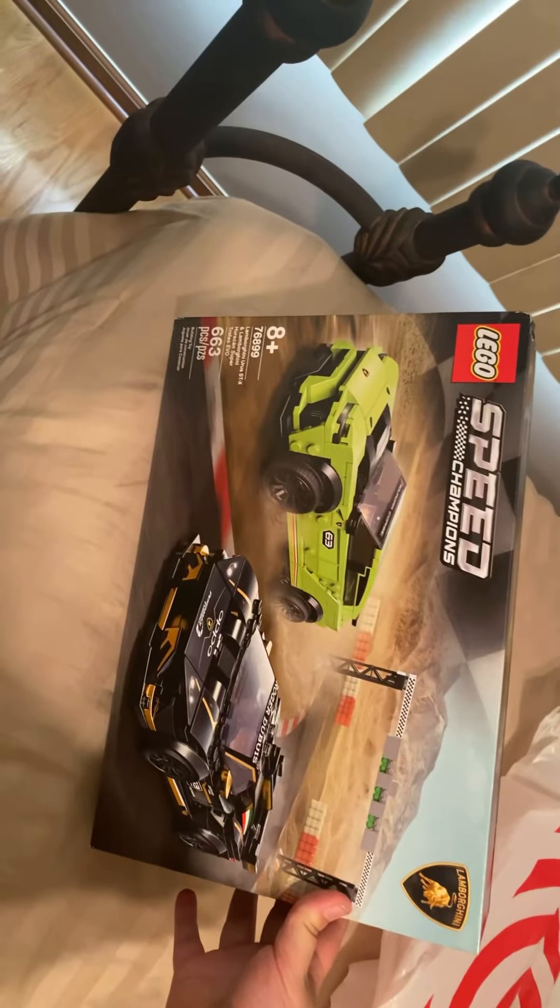One, I finally got the Lego Speed Champions Lamborghinis, which I'll build tomorrow and do a video on, probably on Monday.